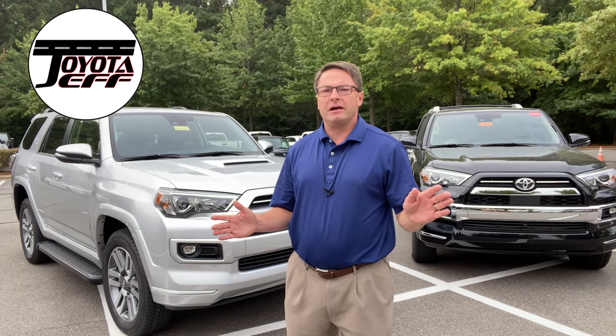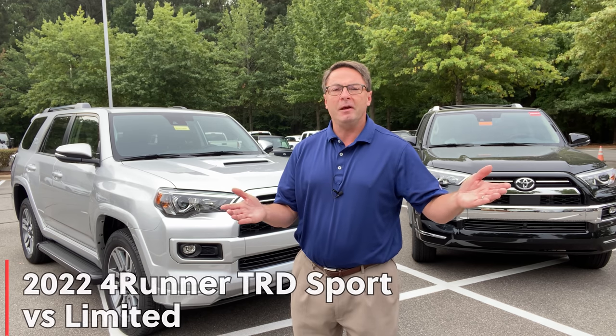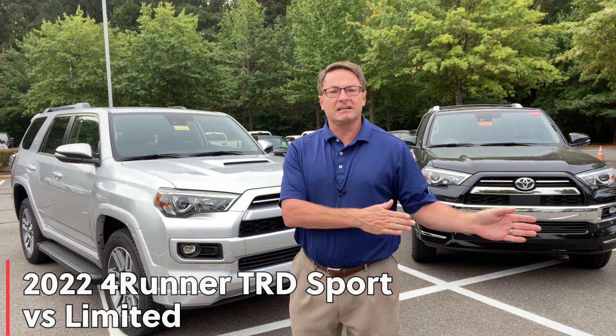Hey everyone, I'm Jeff Teagan, Raleigh, North Carolina, your complete Toyota resource. Today we're going to look at the newest member of the 4Runner lineup for 2022, and we're going to compare it to something that a lot of people are going to draw natural comparisons to — TRD Sport against the Limited.